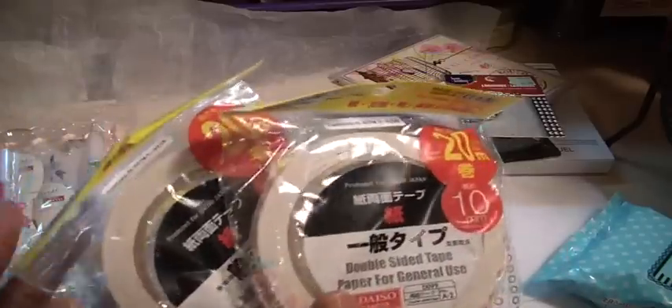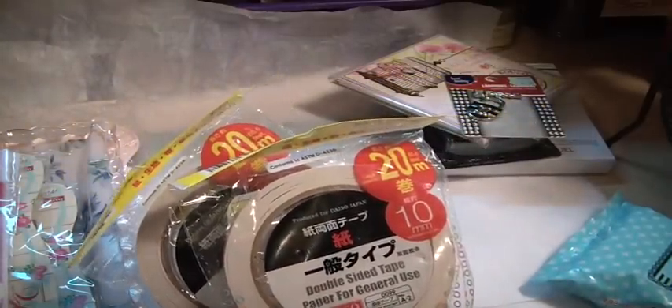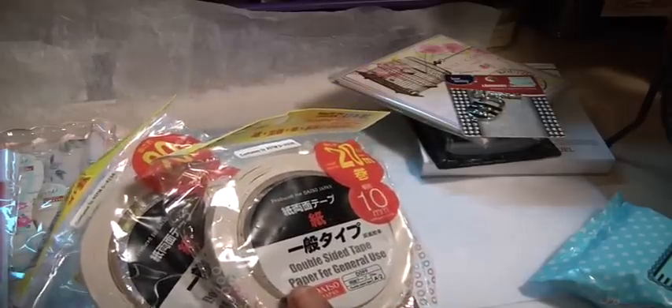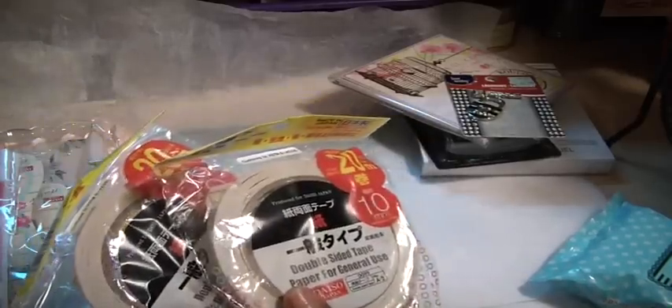We went to Daiso this afternoon because we had to go to the mall. I picked up some wipes to clean your stamps off with. I also got two more rolls of score tape. The only reason I'm getting these is because when I do mini albums, I use a lot of this score tape — this is the kind I prefer. Every time I'm in Daiso, it's just a habit to grab two more, because when you make a mini album, you do use a lot.